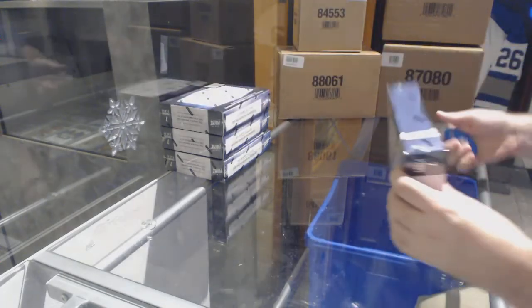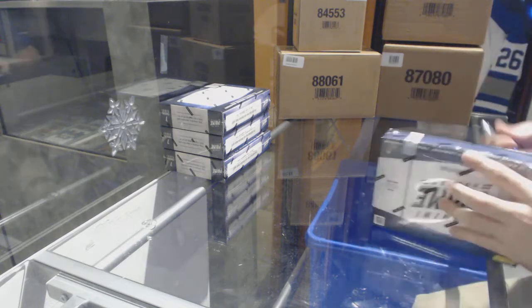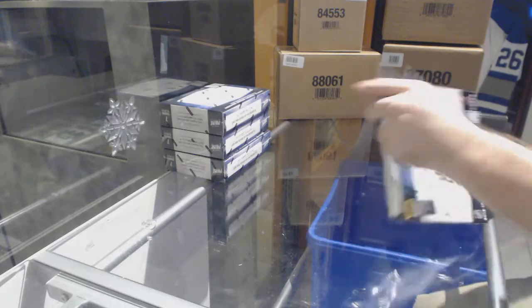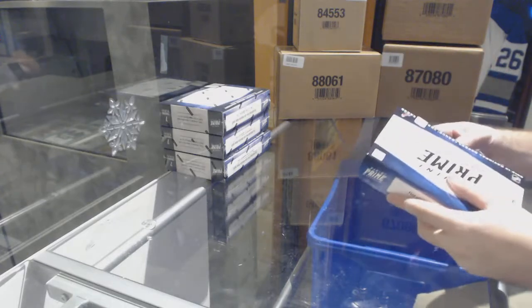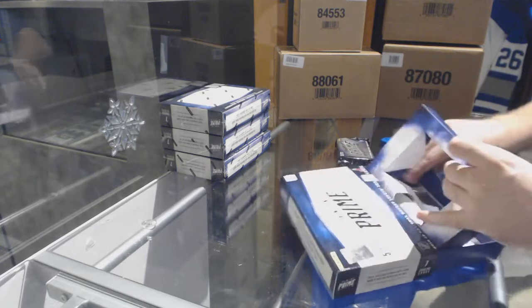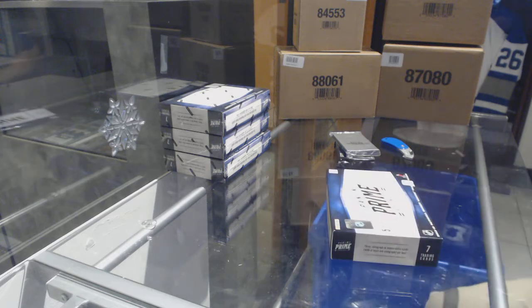Here we go, starting off CNC break number 8070, we have the 2012-13 Panini Prime Hockey. It's been a little while since we've seen Prime.